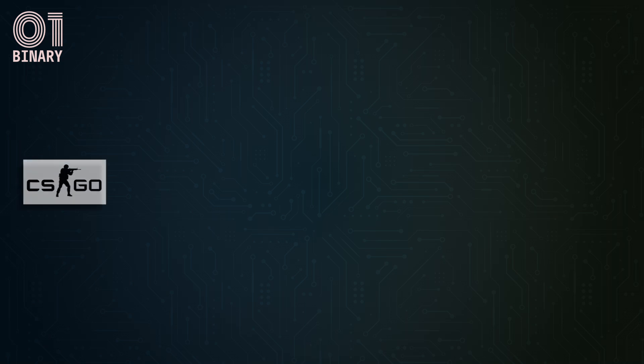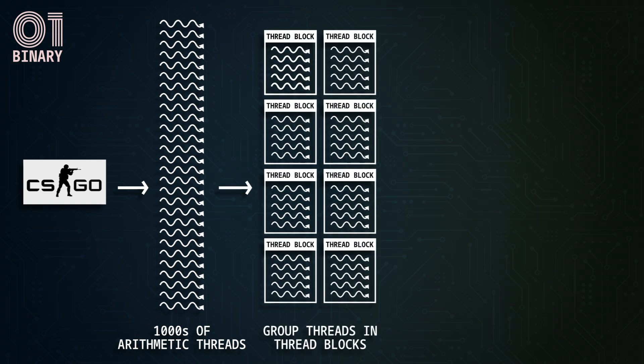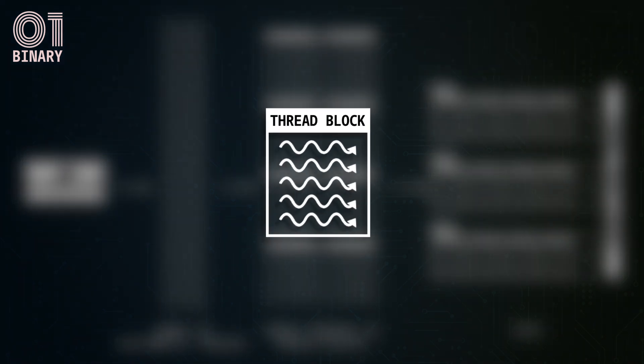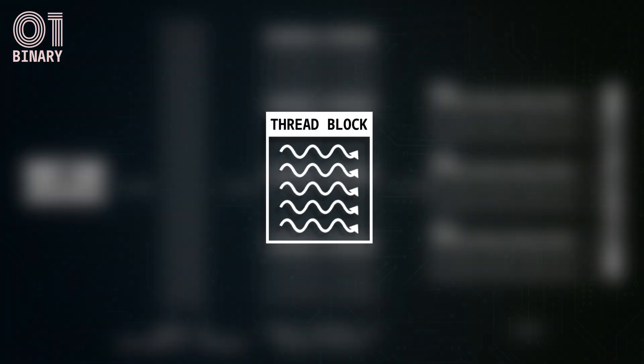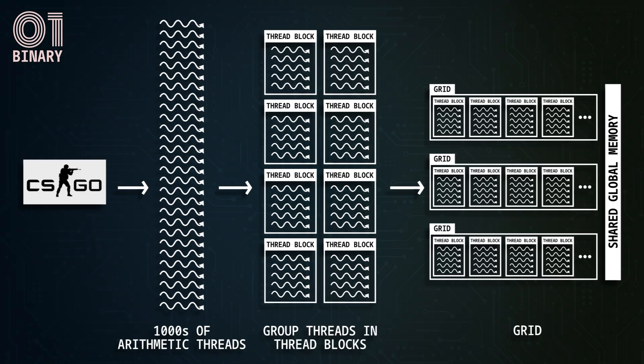When a user starts a software program like a graphics-intensive video game, it creates thousands of arithmetic threads using the CUDA API. These threads are grouped into thread blocks based on the GPU kernel function, each thread block being independent. The CUDA program then organizes the thread blocks into a set called a grid. Each grid has access to global memory for communication between thread blocks. Independent thread blocks implement coarse-grained data parallelism, while threads within each block provide fine-grained data parallelism.